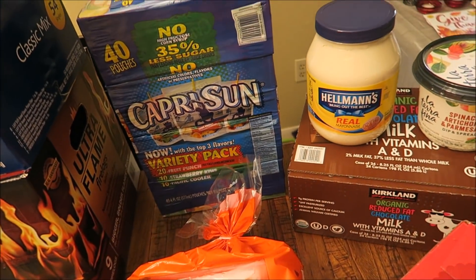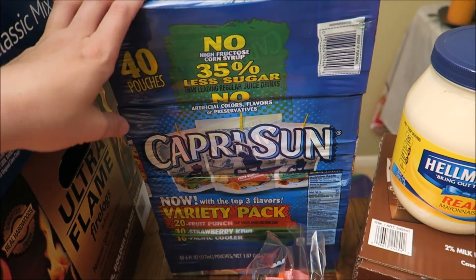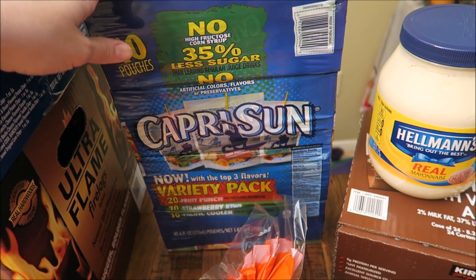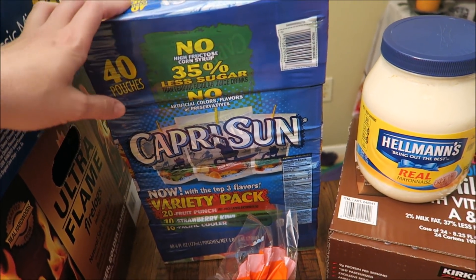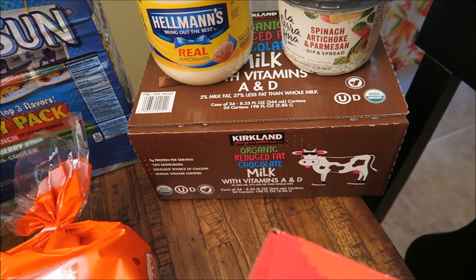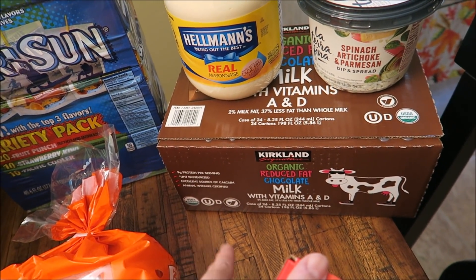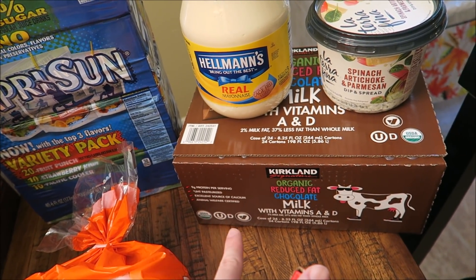And then over here — sorry, I still have all my fall stuff out, I have to put it away. Got a box of Capri Suns. This comes with 40 and I want to say it was like $9 — it wasn't very much at all. Matt likes to have these in his lunch sometimes and Connor likes to have them as well. I also got Connor a box of the chocolate milk. I want to say this was like $14.